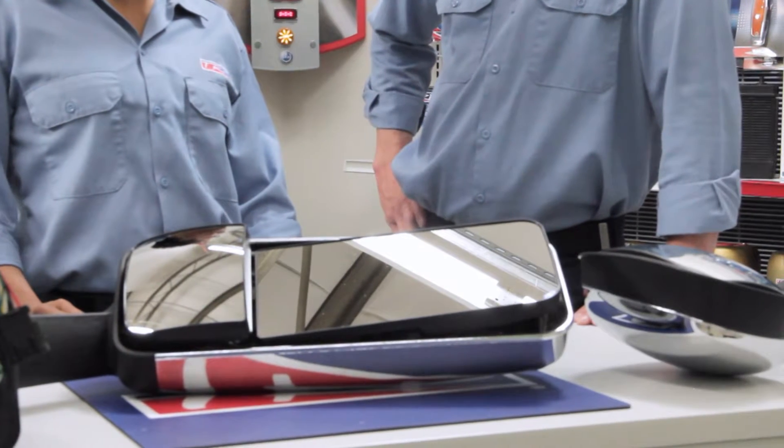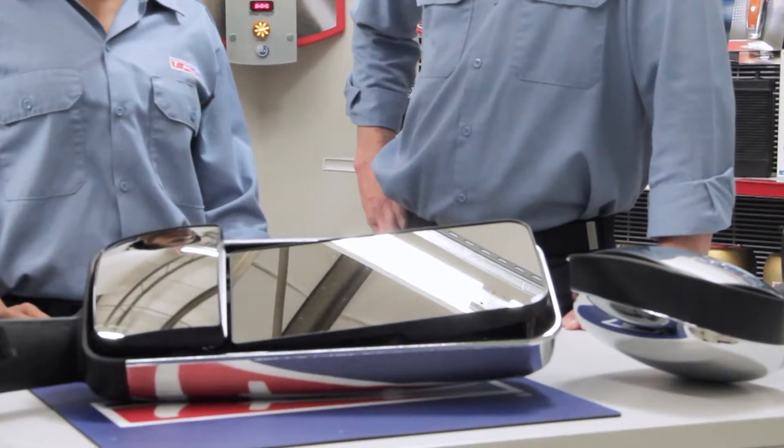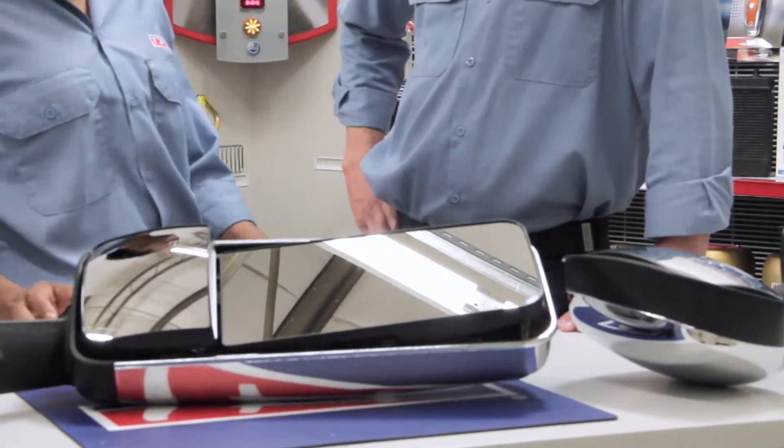In short, these versatile mirrors enable drivers to safely see and execute any job. Additionally, the mirrors come with PACCAR's standard one-year warranty.